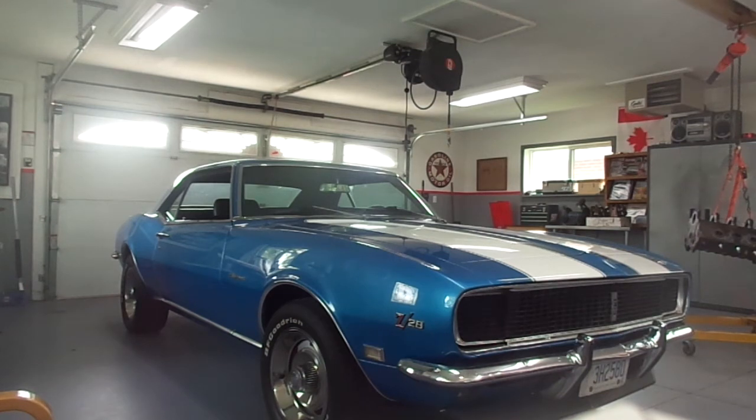In fact, at that time, the Z28 was just the order code for the package of equipment that was required on the race car. Z23, for example, was deluxe interior. And in fact, the original Z28s didn't even have badging on them — it just had 302 on the side.